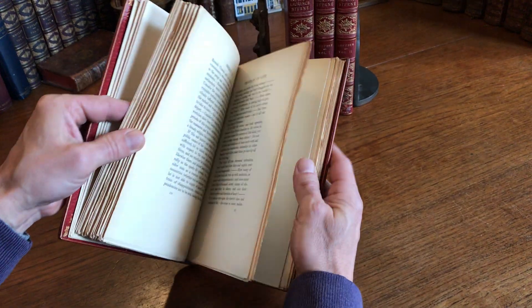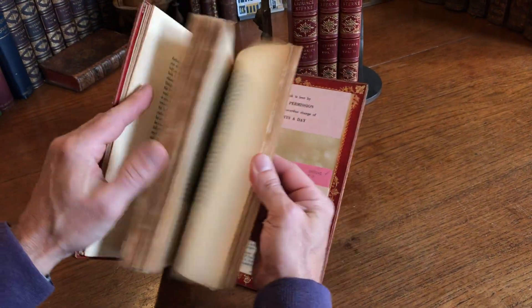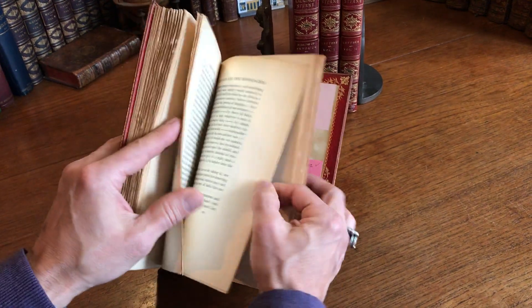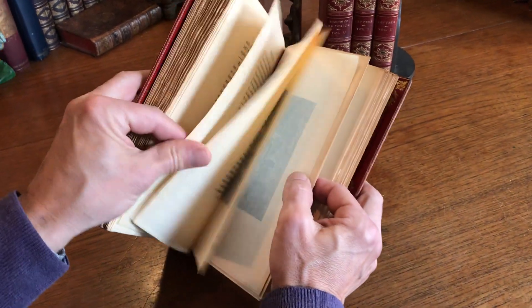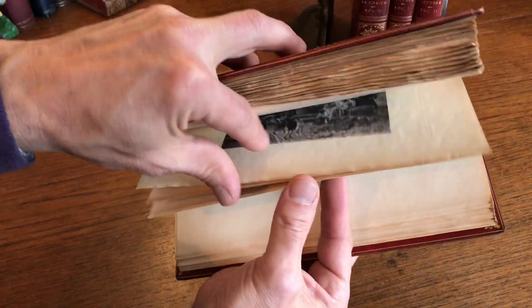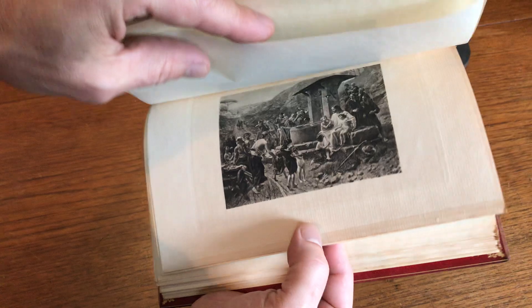There are deckled edges here all throughout, and there are also other illustrations within in two states as well.